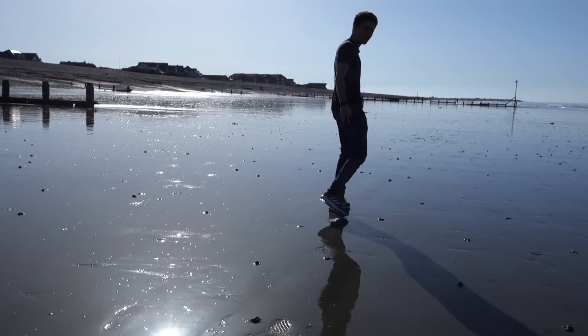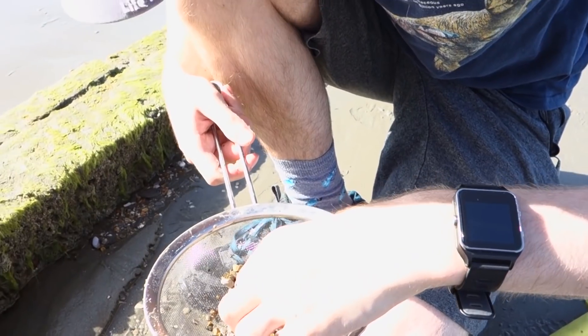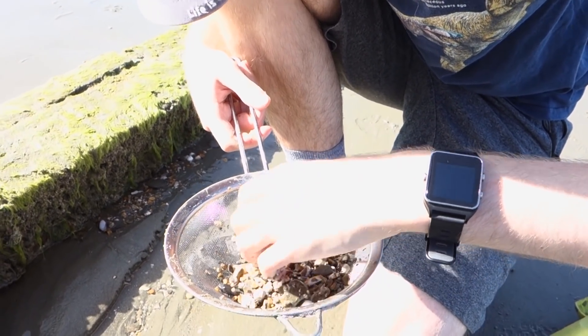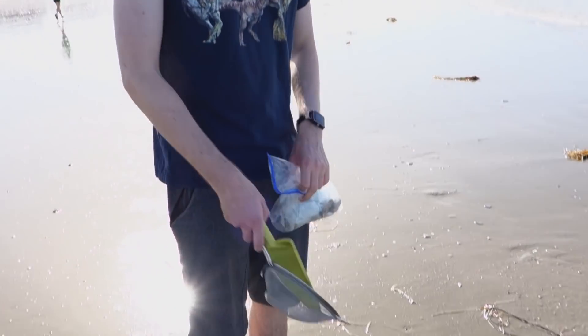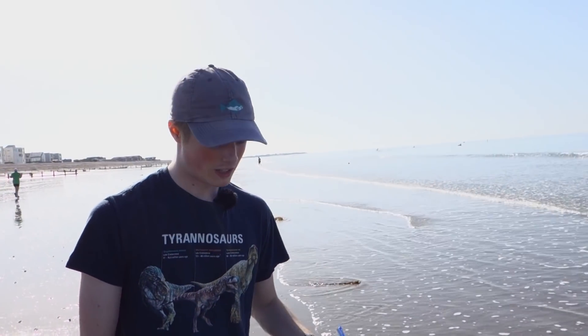After searching for a while and finding many many bivalves, gastropods and foraminifera, but no shark teeth yet, we decided to have a go at sieving some of the sand. Now we're going to try sieving for fossils — it's kind of like panning for gold. Look for a bit where there's lots of broken shells, dig them up and you sieve.